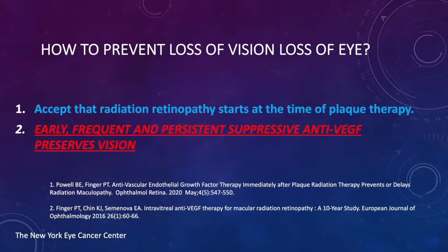Let's concentrate on loss of vision. Radiation retinopathy starts at the time of radiation or plaque therapy. Our recent results suggest that earlier treatment suppresses more of the process and allows for longer retention of vision. Early, frequent, and persistent suppressive anti-VEGF therapy preserves vision.